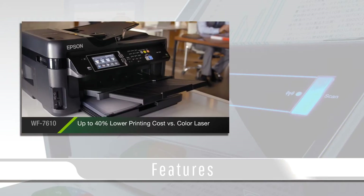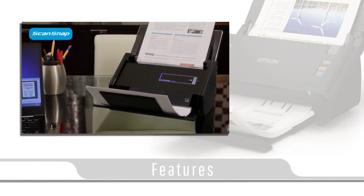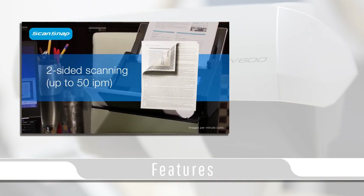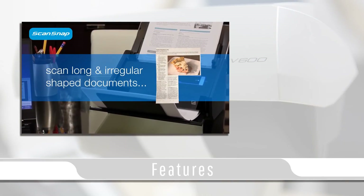Desktop scanners are great for home use but truly shine in a business setting. With today's scanners, it is possible to automate name tagging, save location, file type, multi-document feed, and double-sided scanning with the option to disable scanning blank pages.